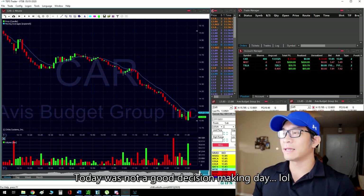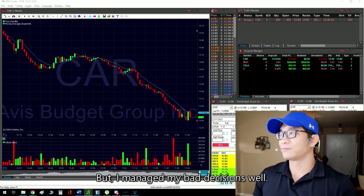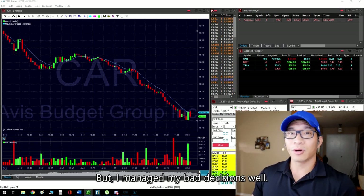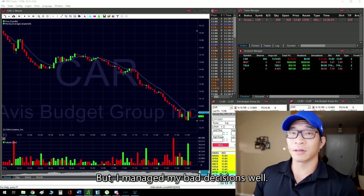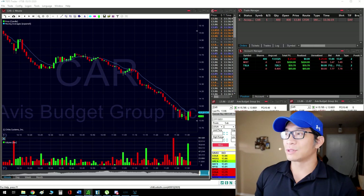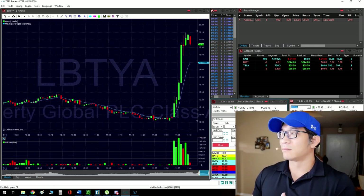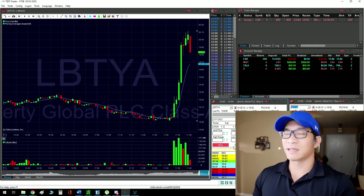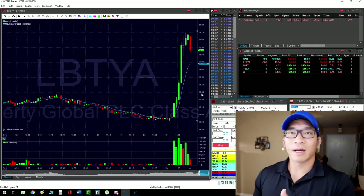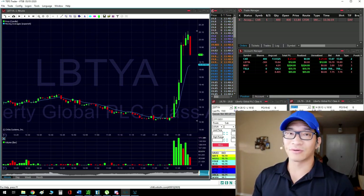I only had 400 shares at that time and it started going against me, so I just let it go. I start looking at another stock — Liberty Global — which just spiked up. I have CAR running with a stop, and if I get stopped out, I get stopped out. Just abide by your own rules, and there are no regrets. If it's red, it's red.